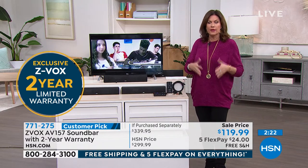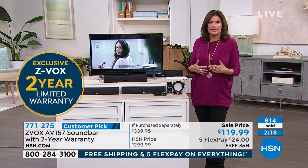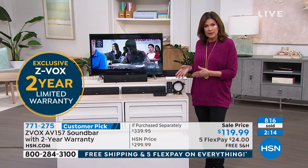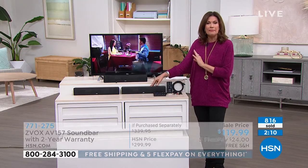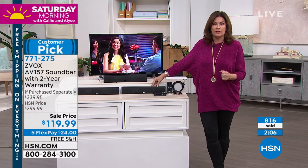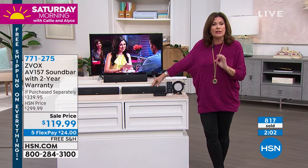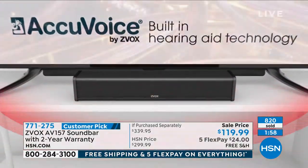You're going to hear things you've never heard before. This is not technology that everybody has. This is not technology you're going to find in other sound bars. This is patented hearing aid technology actually built into the Zvox. It makes a tremendous difference. Just get it home today — $24 on your credit card. Free shipping and handling. If you don't love it, if you don't notice the difference, you have 30 days to return it.